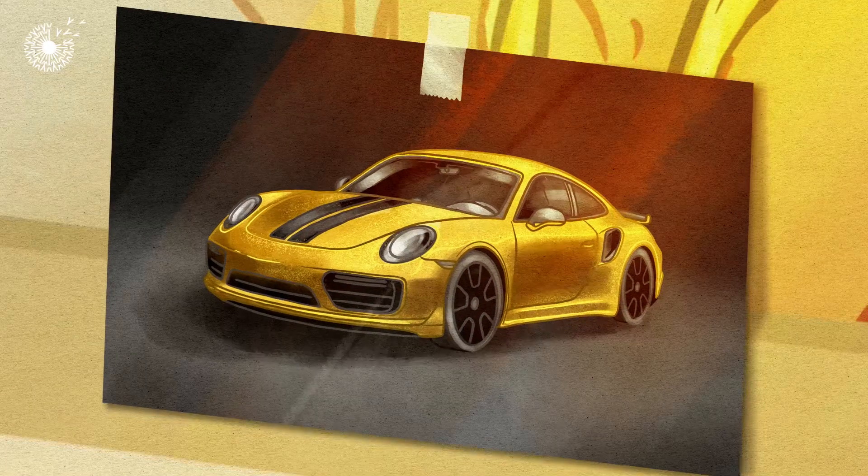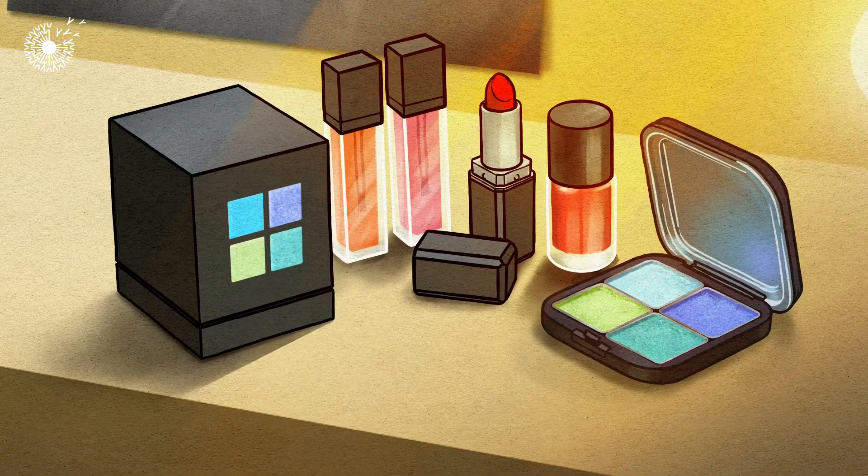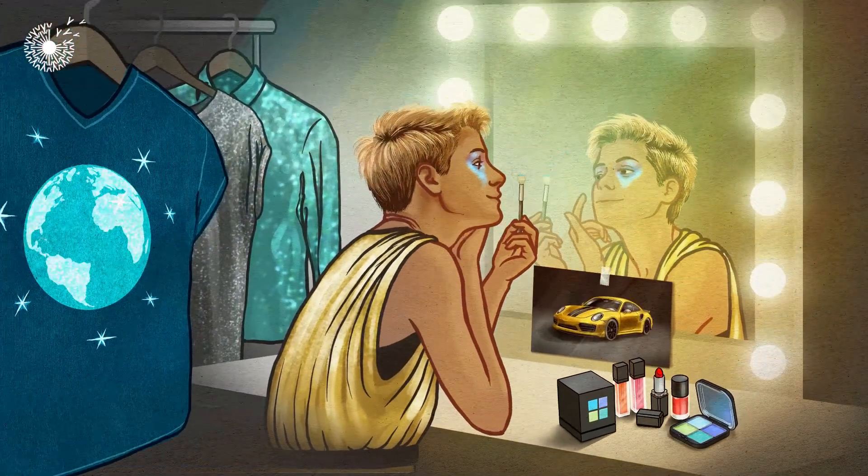These vibrant plant-based colours could allow us to make truly biodegradable packaging, glitter and cosmetics that don't harm the environment — and much more that's good for people and the planet.